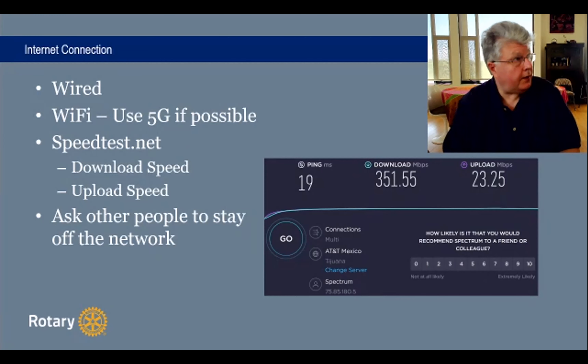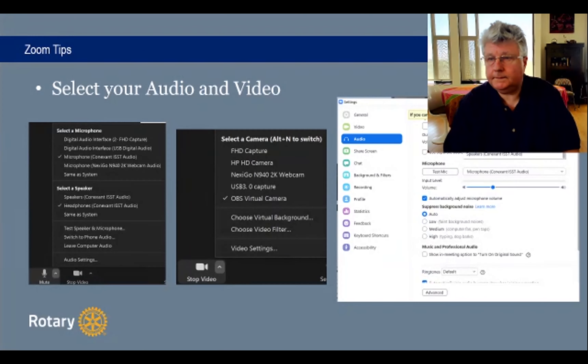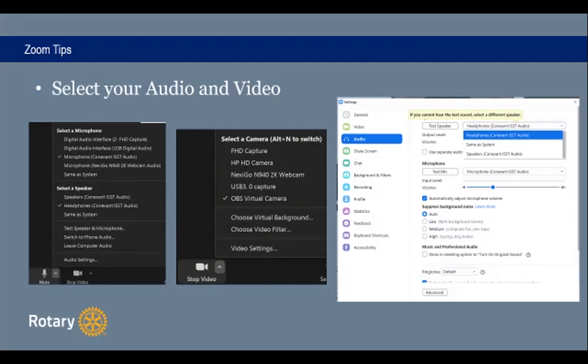Now I'm going to give some tips about Zoom. What's very important is you need to be able to select your audio and video. On the bottom of your Zoom screen, you have a mute button and a stop video button. On the right of these icons, you get an up arrow. If you click that, you can see the list of sources for your microphone, speaker, or webcam. If you have a default laptop, you may only see two options, but as you connect more devices via USB, you'll see more options pop up.